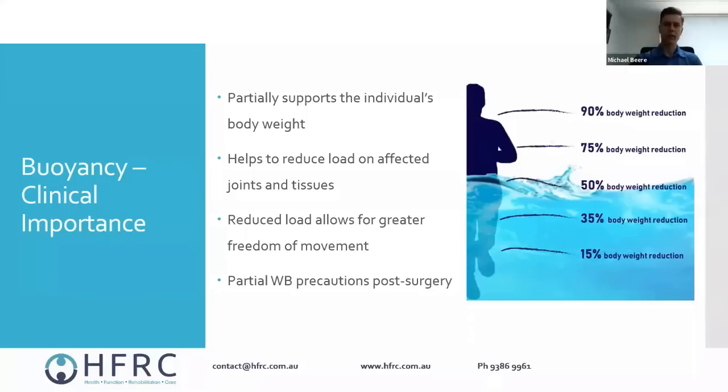Waist depth is about 50% of body weight supported. For example, someone who's had hip preservation surgery where the bone has been cut and they're only allowed to partially weight-bear for the first couple of weeks — usually up to about 50% — they'll be on crutches on land. But in the water at waist depth they'll be able to walk around without any trouble at all, without risk of damaging the procedure. They don't need crutches and can get around more comfortably.